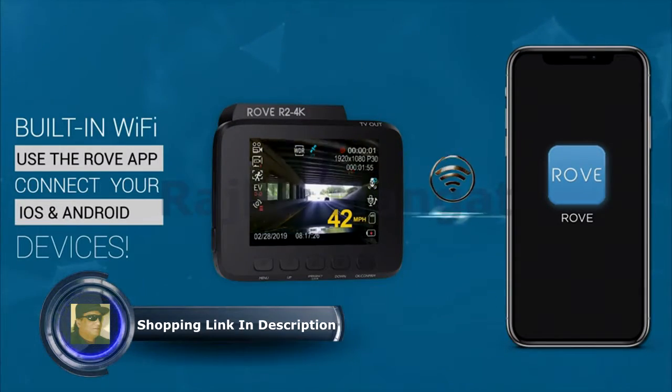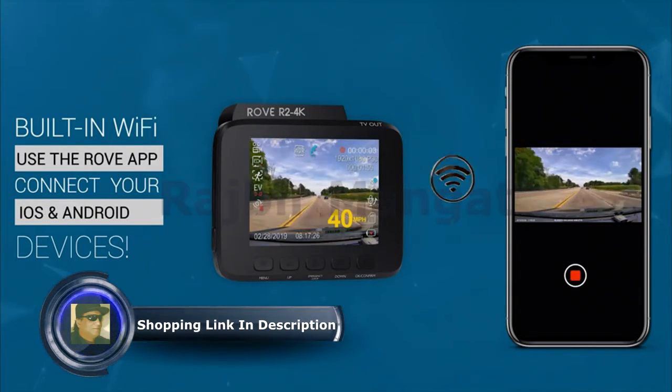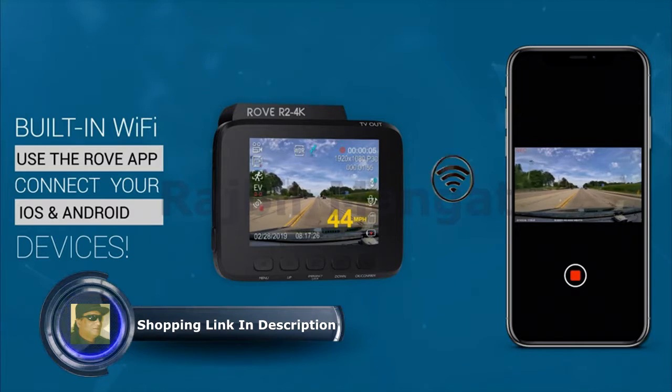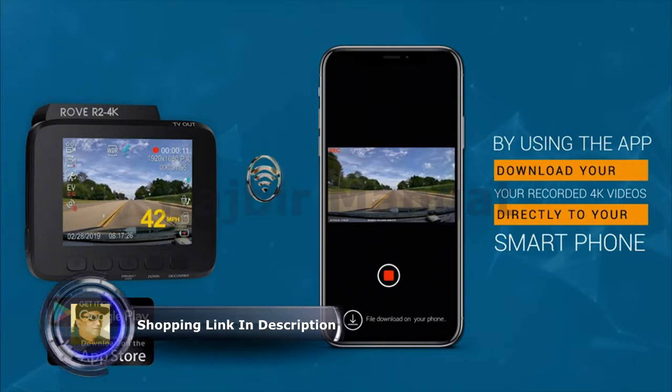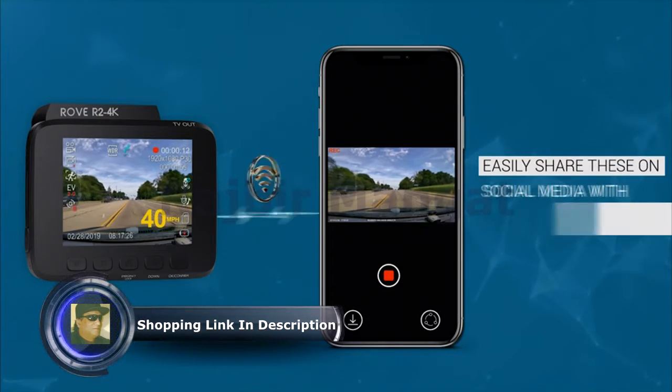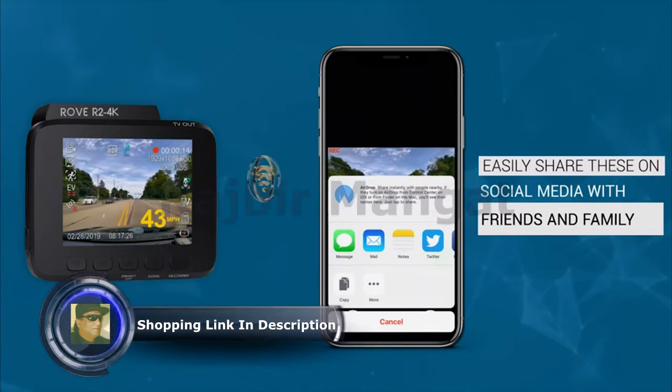With its built-in Wi-Fi, you can use the Rove app to view and manage dash cam recordings instantly on your iOS and Android devices. By using the app, you can download your recorded 4K videos directly to your smartphone and then easily share these on social media with friends and family.